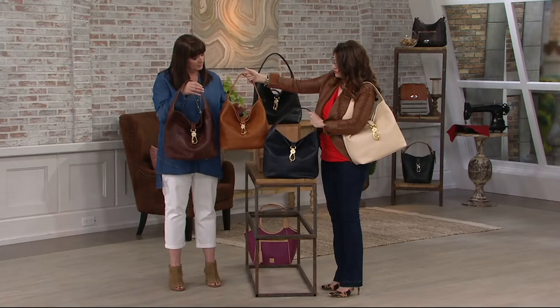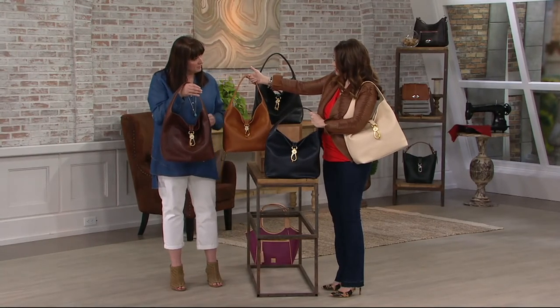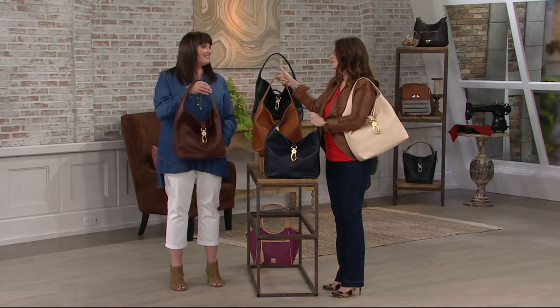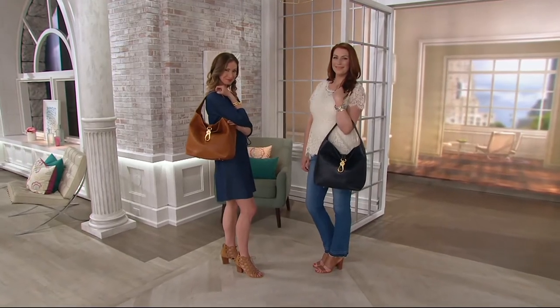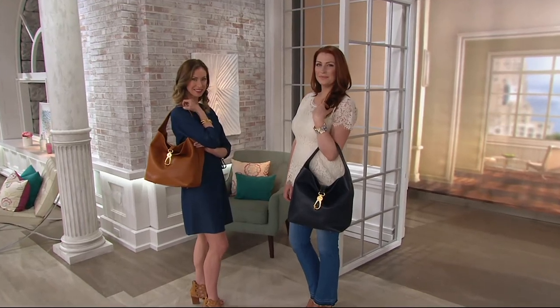The ladies in Europe — the ladies in Italy — this is what they've been carrying. And as Americans whenever we go to Italy, we want to see what they're wearing so you feel that elegance. They know those classic colors. They know what to get.